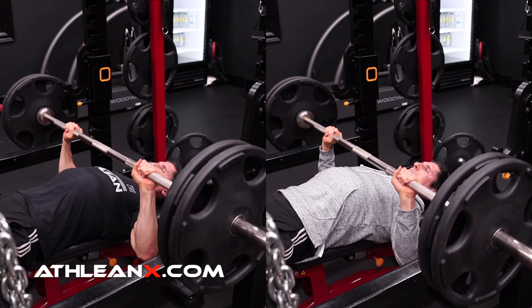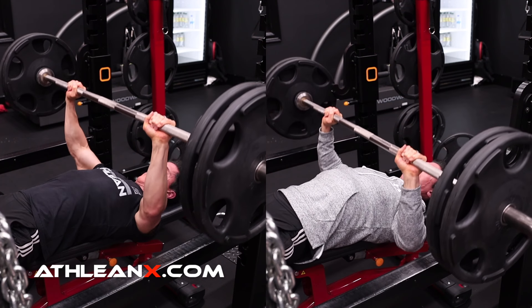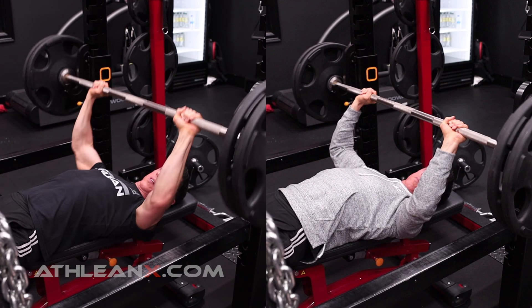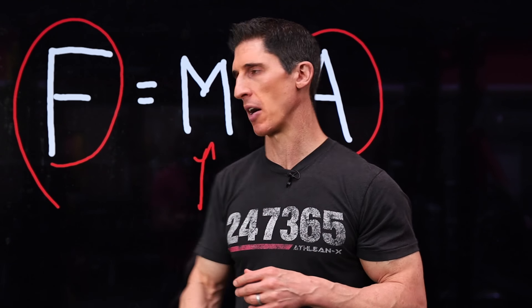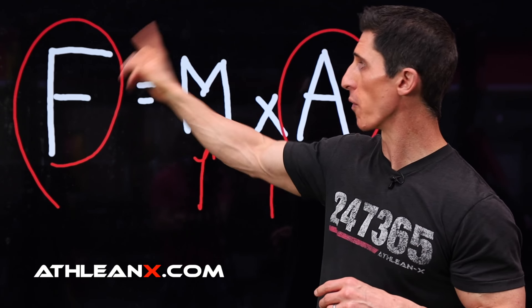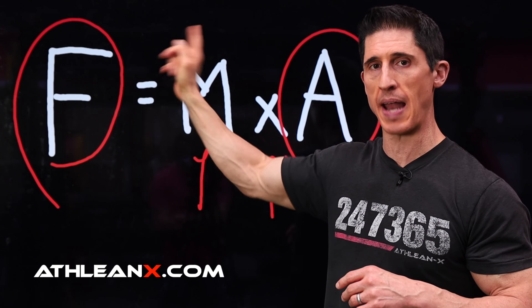Because if you take those clips again, you realize the main difference between them was that in one of them I was moving more explosively, faster on every single repetition. And by doing so — by increasing the acceleration of that mass, even though the weight was the same in both clips — you're having an overall increase on the force generation and output.